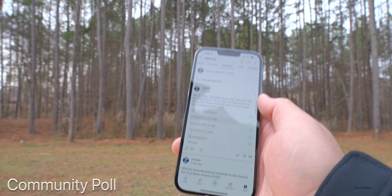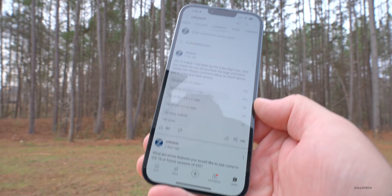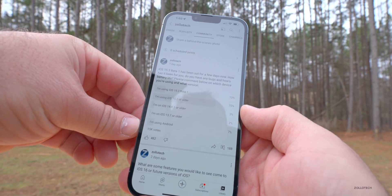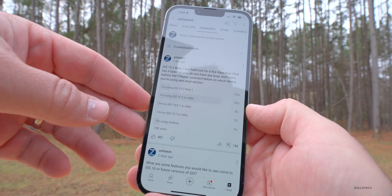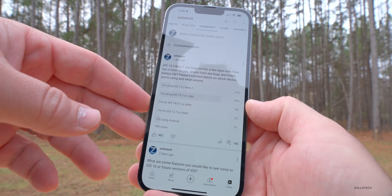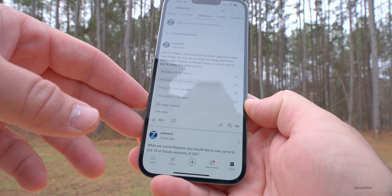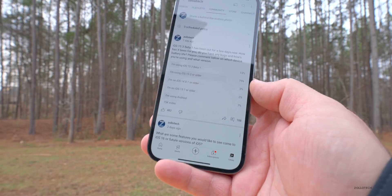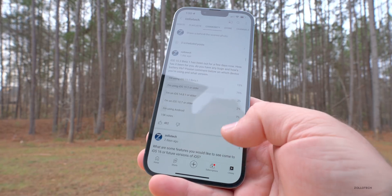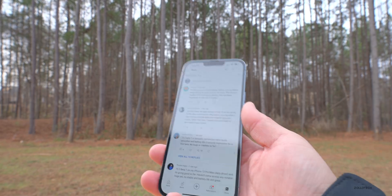Let's go into the YouTube community poll and take a look at some of the comments. At the time of this video there are 15,000 votes: 13% of you are on 15.3 Beta 1, 75% of you are on 15.2 or older, 3% are on 14.8.1 or older, 2% are still on 13.7 or older, and 7% of you are using Android. Thanks to everyone that voted — all of this data is very helpful.